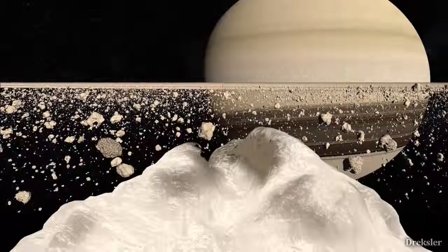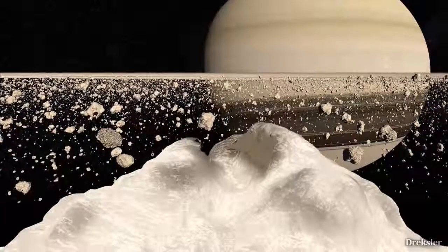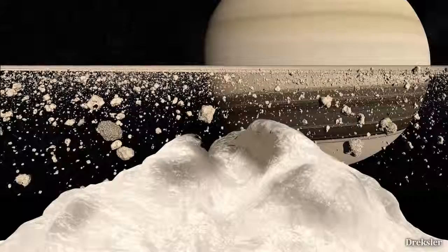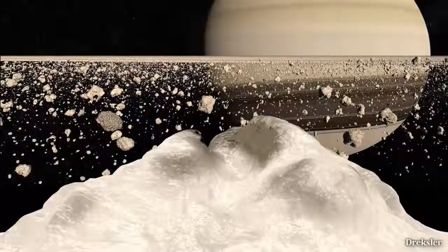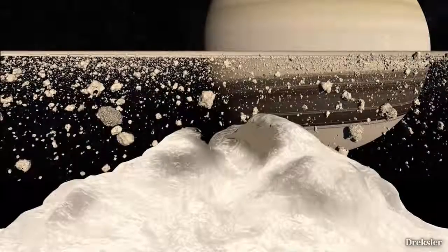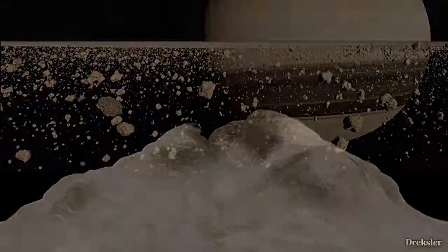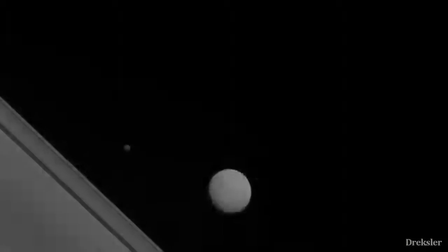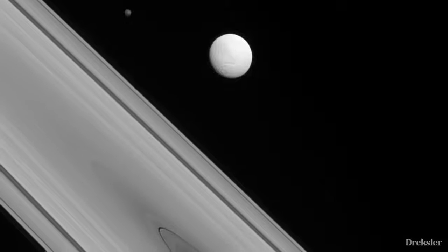You would also get a very good look at other rings and see other magnificent ring structures. Looking around you, Saturn would dominate the sky, since you would be only at around 100,000 kilometers from Saturn — that is almost four times closer than the distance from our Moon to Earth. Other moons of Saturn, such as Mimas, Enceladus, and many others, would also be clearly visible.